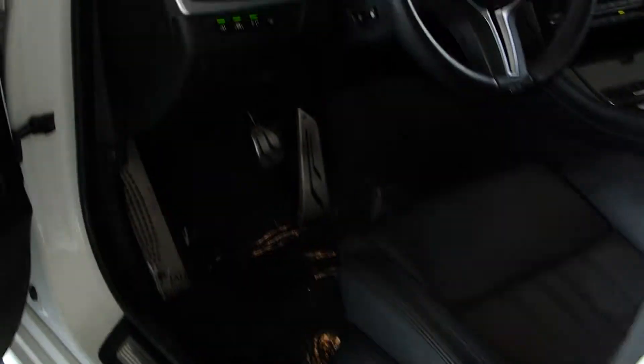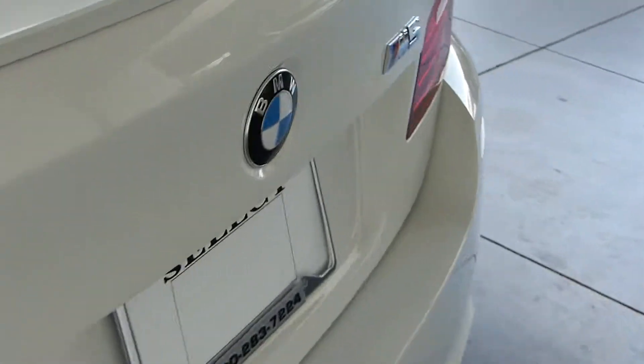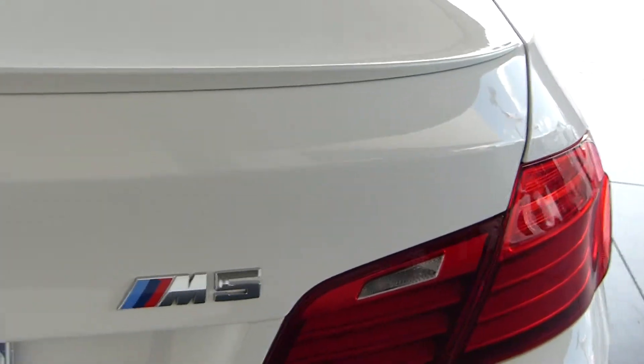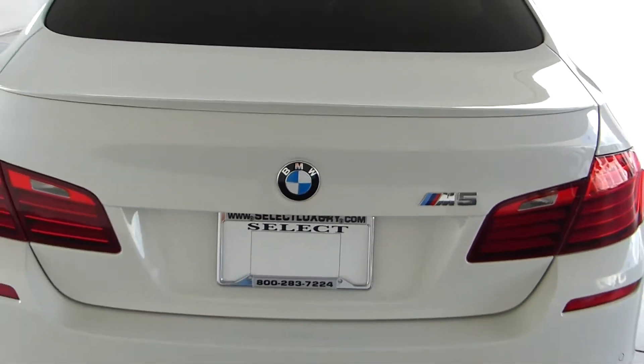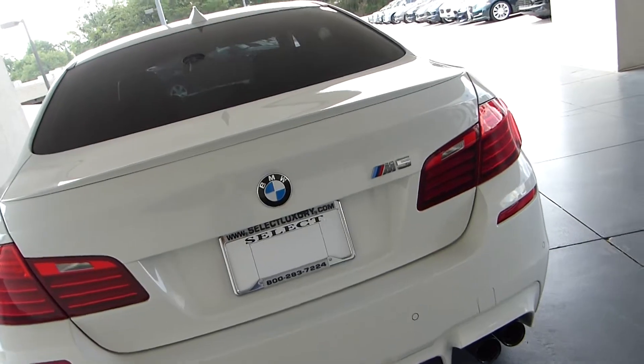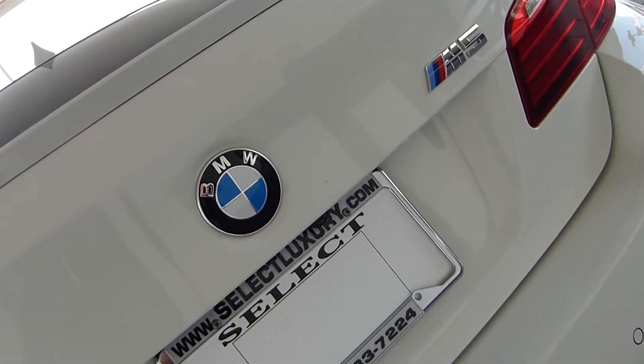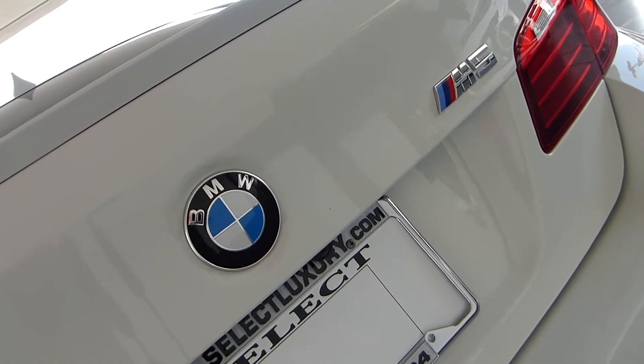Here at Select, we also have a service department. Our service department takes each car that we receive, gives it a 112-point inspection, and these are factory certified technicians. You might want to visit our service center when you come to take your test drive on this M5.